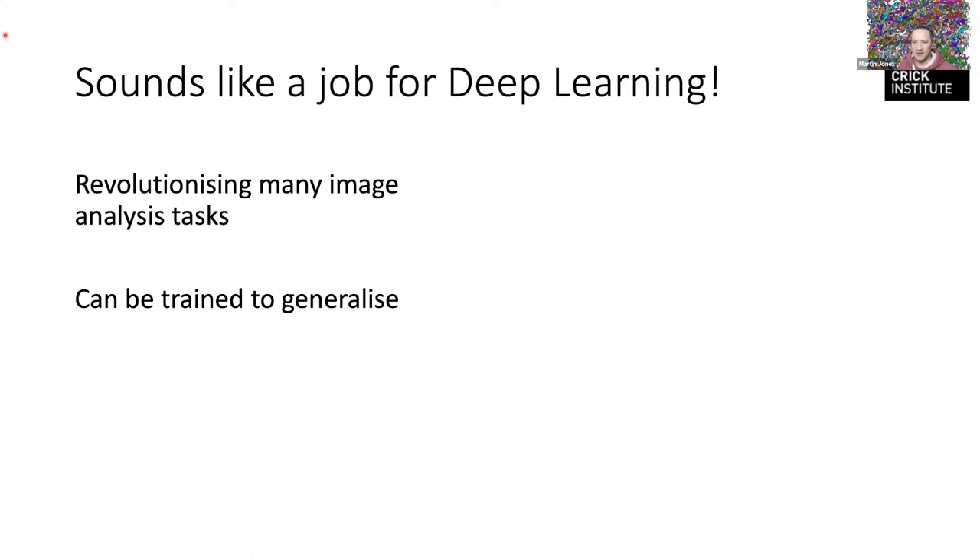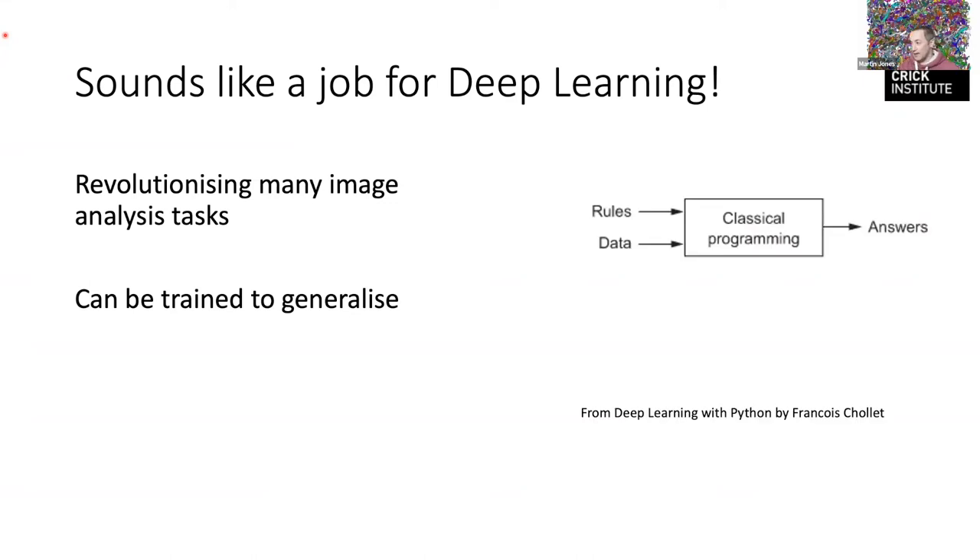This sounds like a job for deep learning. It's really revolutionized a lot of image analysis tasks, and the hope is that it can be trained to generalize well — in the way that an expert can recognize the nuclear envelope in images from different types of electron microscope. Machine learning flips the classical paradigm on its head: instead of data plus clever rules giving answers, you take the data and a set of answers, work out what the rules were, and apply those rules to new data.